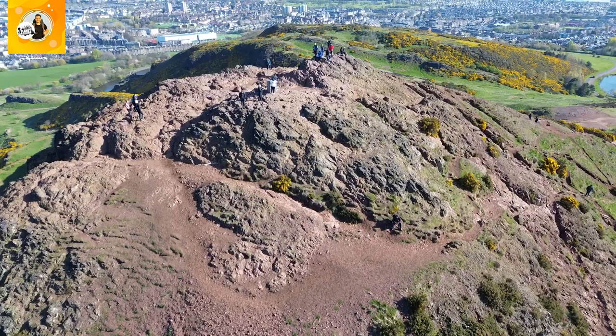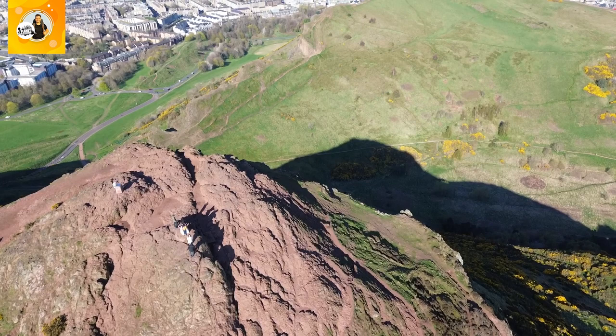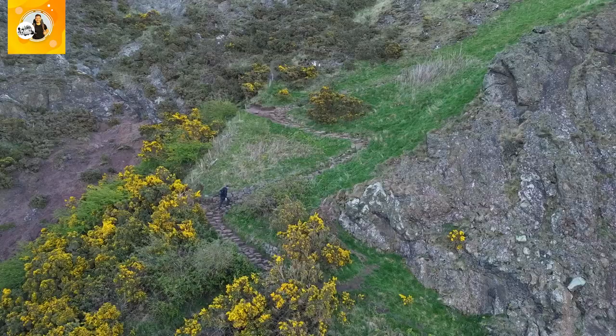Arthur's Seat — perhaps Edinburgh's most famous natural landmark — is an extinct volcano rock that towers above the city, reaching a height of 823 feet. On any given day, hundreds if not thousands climb to its summit to soak up the views of the city.